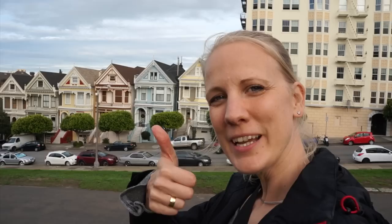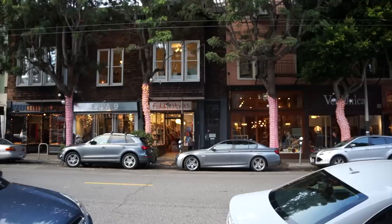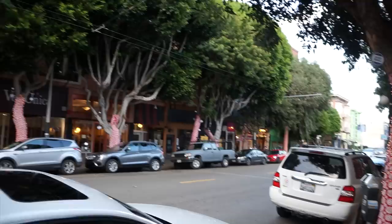What do you think — do you like the Painted Ladies? Yeah! If you like my travels, please subscribe and make me happy. I don't know what kind of area this is, but it's so cozy.